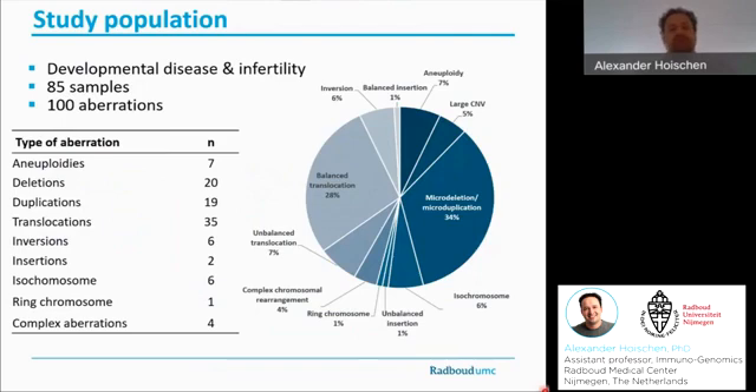Those range from full aneuploidies to relatively simple deletions and duplications, but certainly also include several translocations, inversions, and even complex events like isochromosomes, ring chromosomes, or truly complex aberrations.